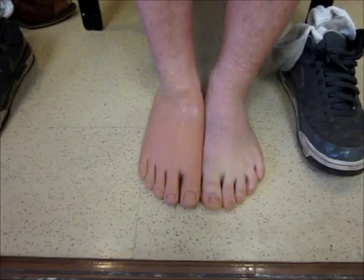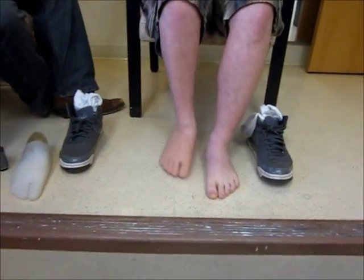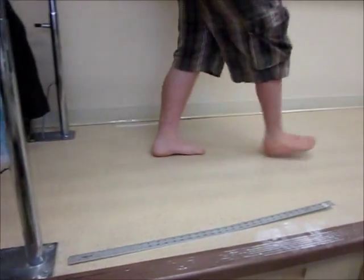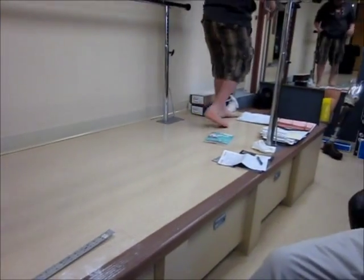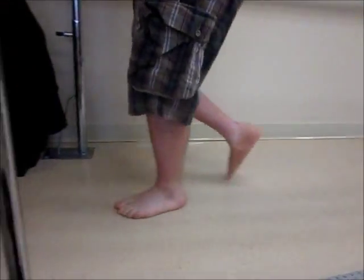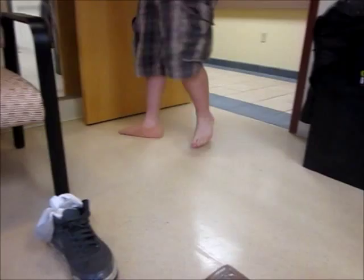In addition to his deformity, he also exhibited a leg length discrepancy on his affected side with over one inch missing. The prosthesis was able to create the proper length needed without compromising the ability of the foot to fit in shoes. With proper compression fit, the toe lever of the prosthesis helps in aiding his gait.